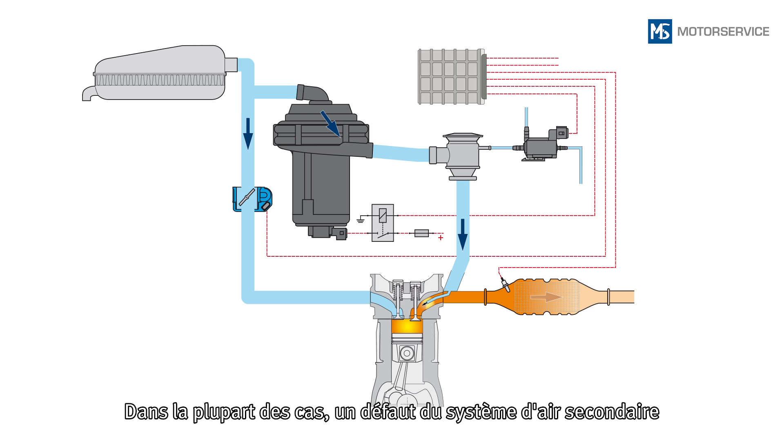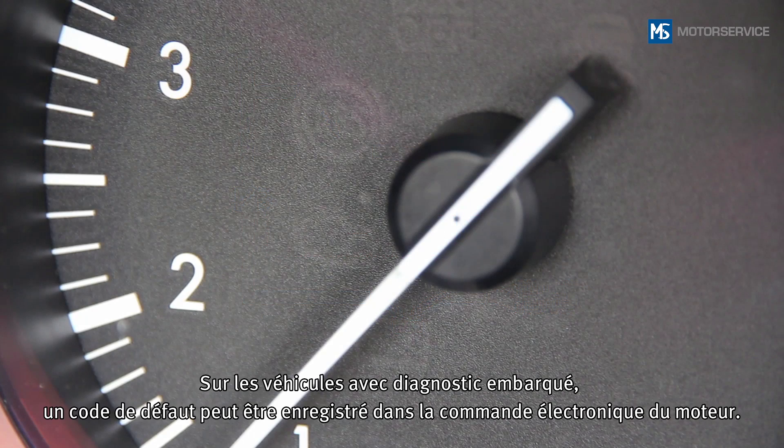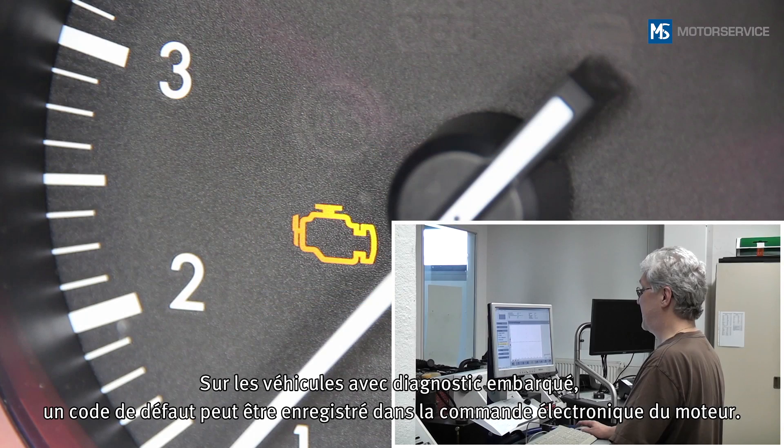In most cases, a fault in the secondary air system can be identified by a scratching or whistling noise, or by the secondary air pump no longer working. For vehicles with onboard diagnostics, a diagnostic trouble code may also be saved in the engine control unit.